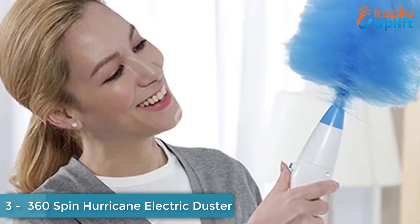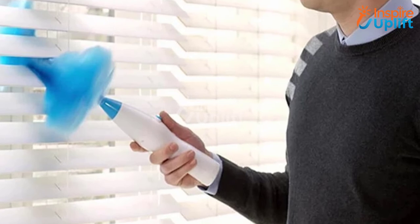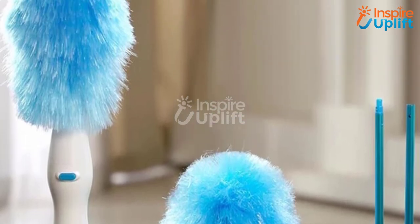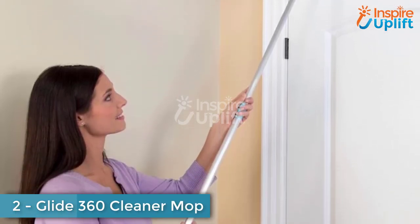At number 3, we have the 360 Spin Hurricane Electric Duster. Get your dusting chore done two times quicker by using this electric duster. This 360-spin duster is equipped with an electrostatic charge that traps dust particles and makes the task more perfect. Being soft and lightweight, it easily enters any space.